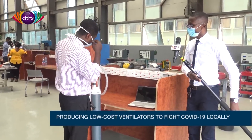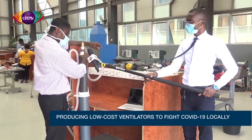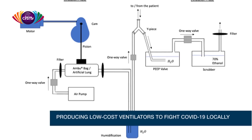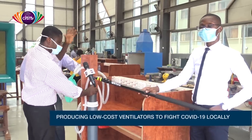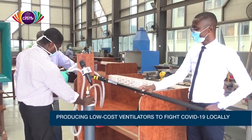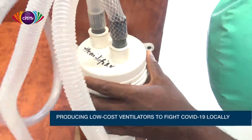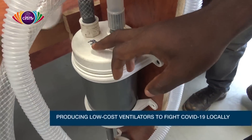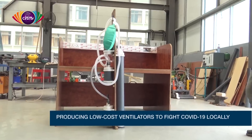Demonstrating how the respirator works: the pump system is pushed up and down and air gets filled into the lungs. This system will be tied to a mechanical timing mechanism so it operates automatically. Behind here is the humidifier, here is the PEEP — the positive end-expiratory pressure valve — and here is the scrubber. These four main parts make up the basic ventilator.